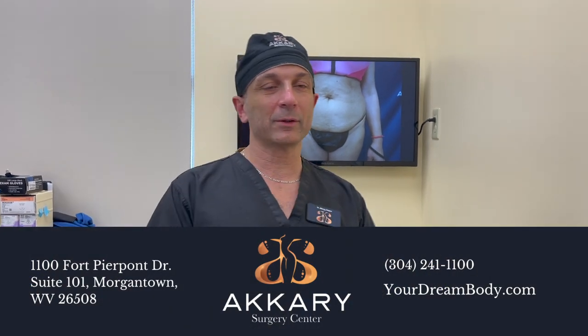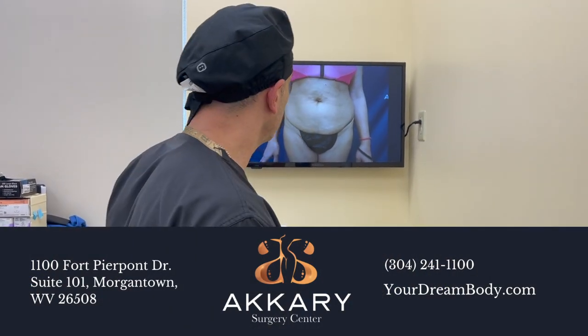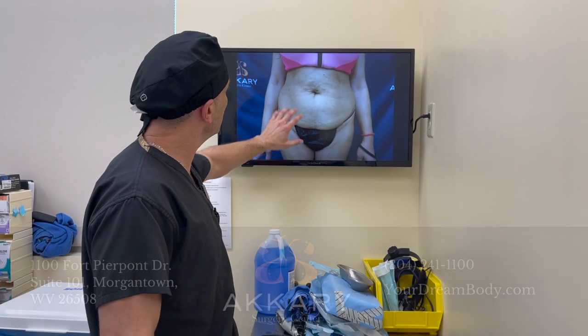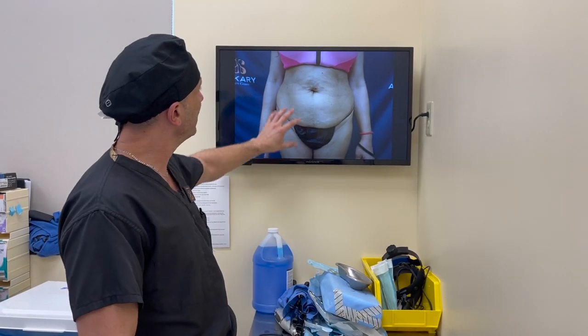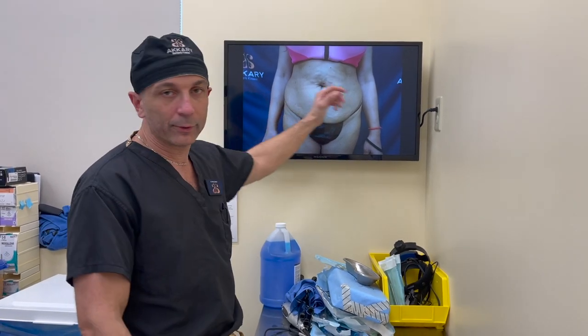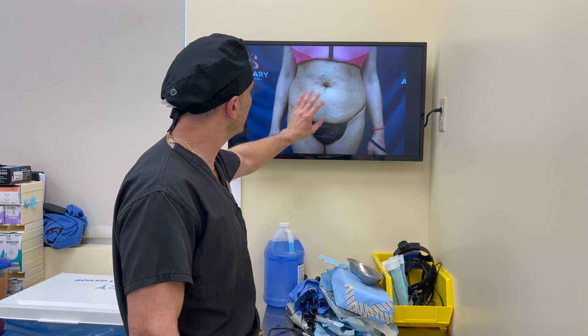Hey everyone, this is Dr. Akeli from DreamBuy.com. Today we are doing another tummy tuck. Now look at this here — we have this young lady who has some skin laxity in the upper abdomen, some fatty tissue, and a lot of skin laxity with overhang in the lower abdomen, just drooping this area in general.